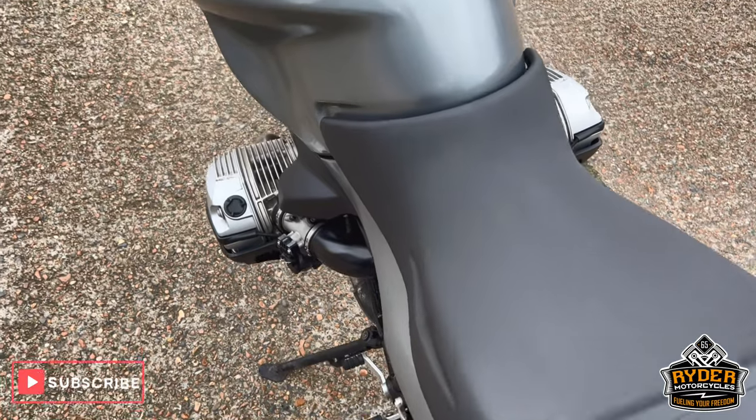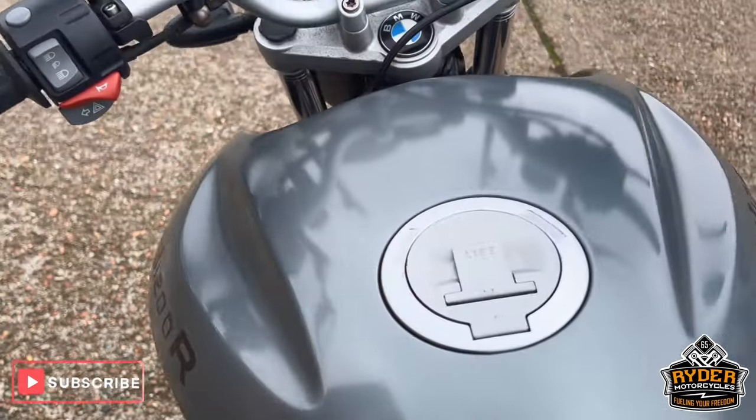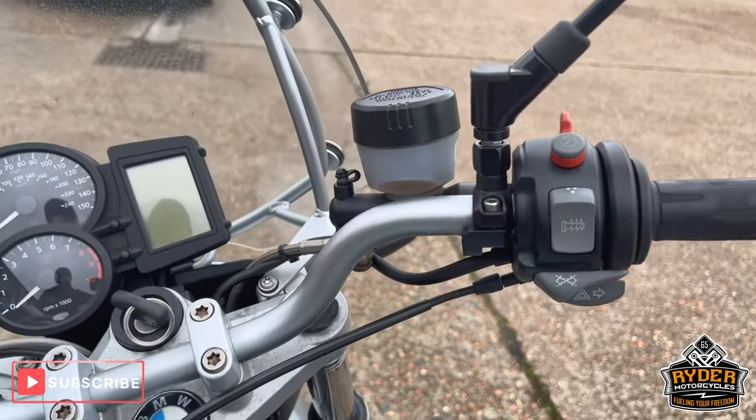The rear seat's nice. This is the main seat. All the tank seems good. It just needs a valet so there is dirt in places. It's got heated grips as well.